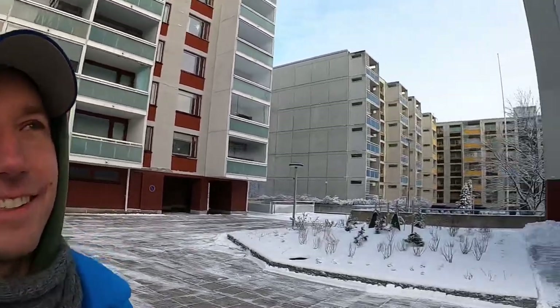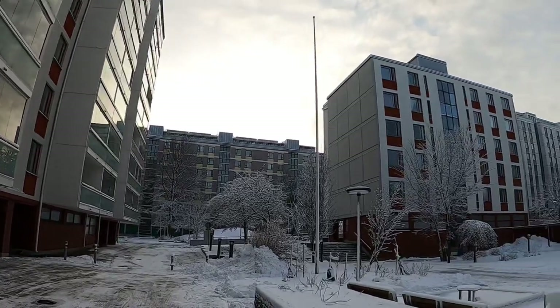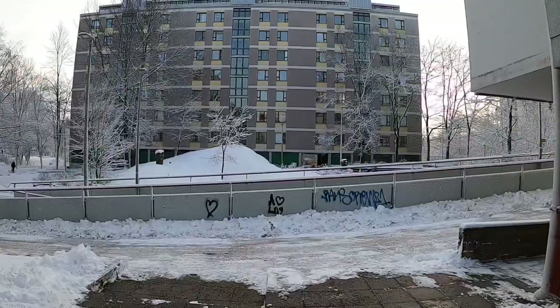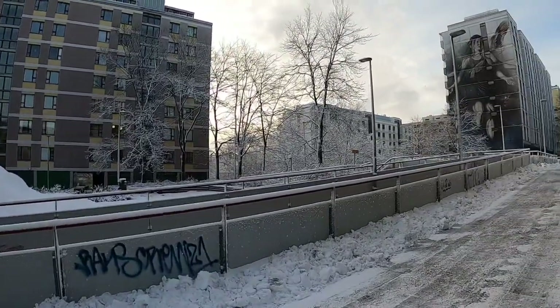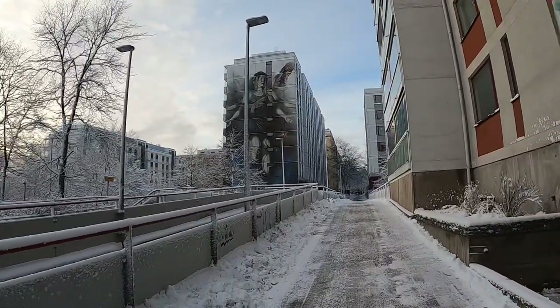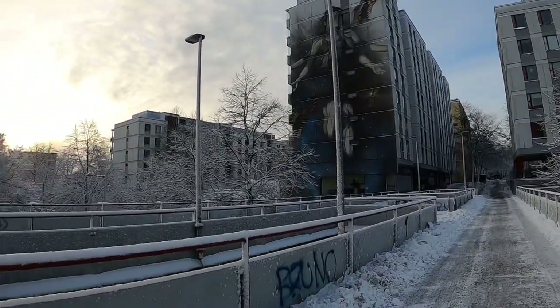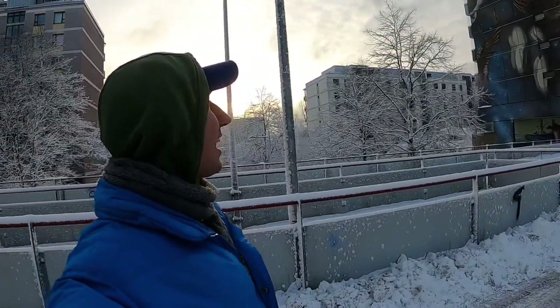Let me ask you again — do you see the small difference between what the Soviets were building and what the Finns were building at the same time? They don't have street art only at street level — they also do it at level two and on the houses themselves. How insane does that look? I have never understood how it's possible to draw something like that.